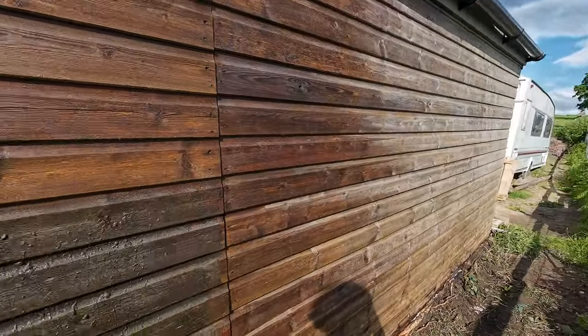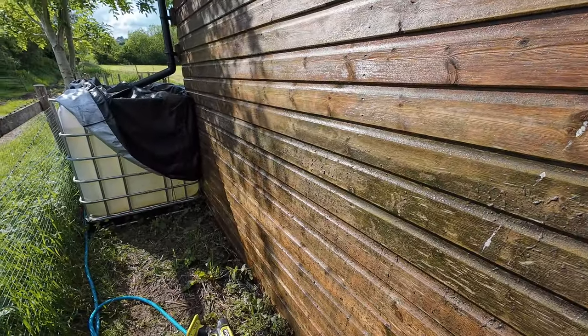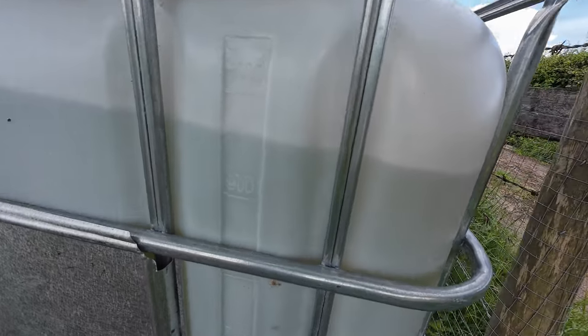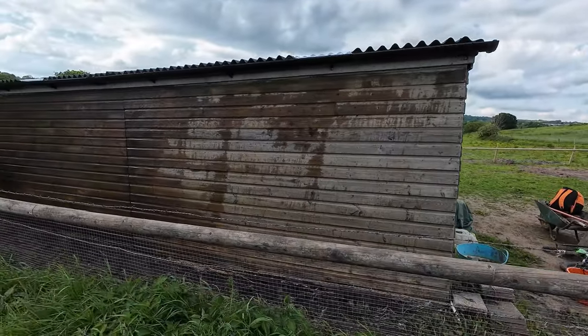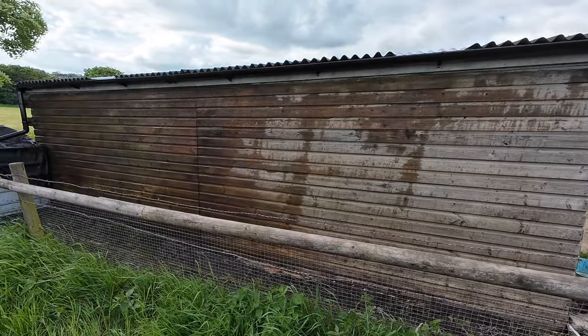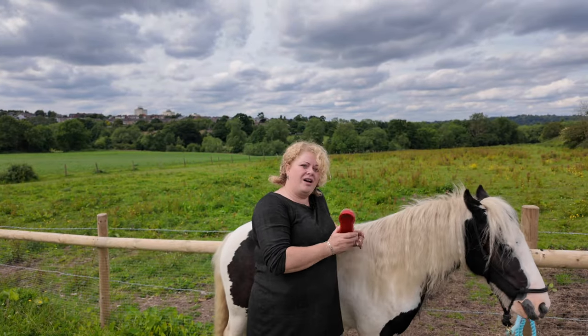It's made by Ryobi, which is just like everything else he buys power-tool-wise, because it all runs off the same battery. I couldn't get over how much sludge — how much gross stuff was coming off that stable. And it was Bruce's birthday.